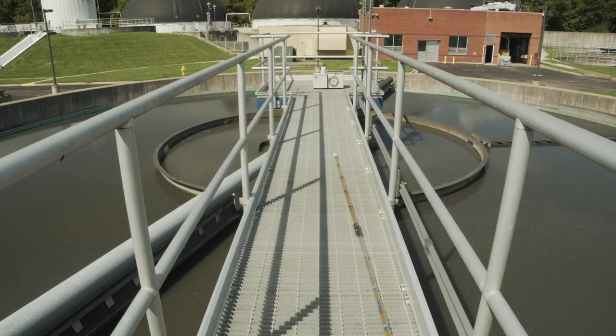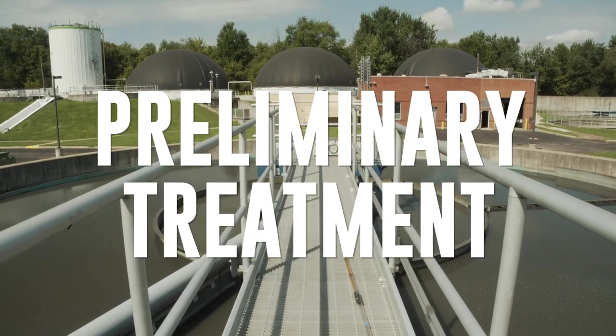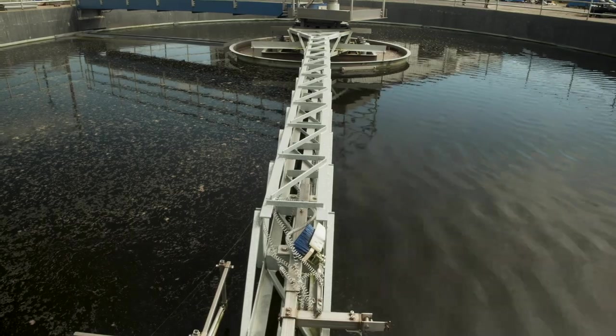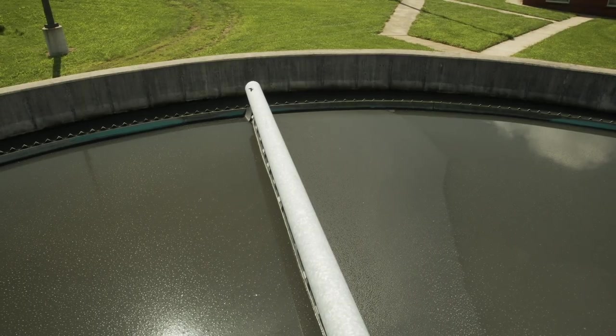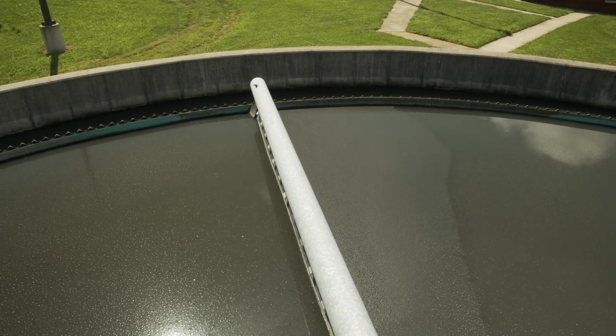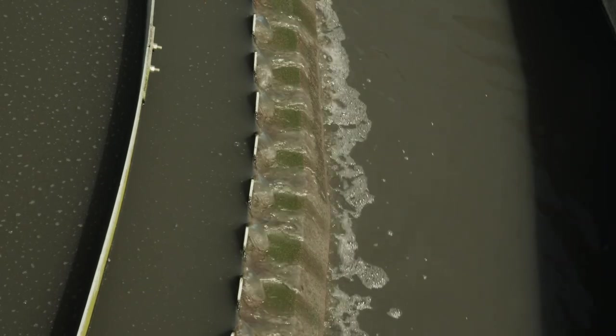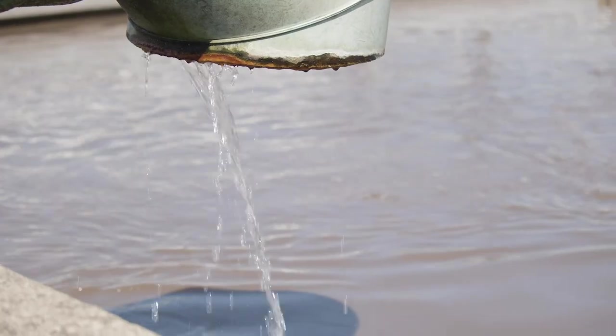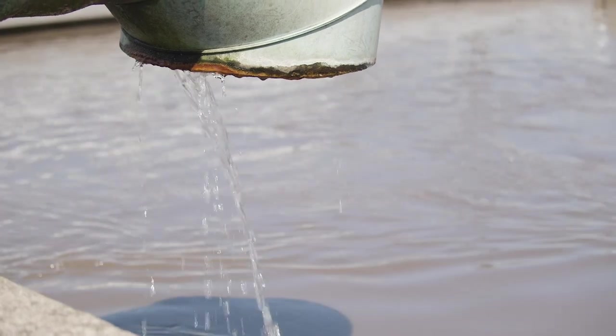After the screening process, we go into what's called preliminary treatment. It's a series of primary clarifiers, and its job is to remove and separate some of the heavier solids and get it to a point where it is most beneficial for our downstream process and to hit optimum treatment numbers.